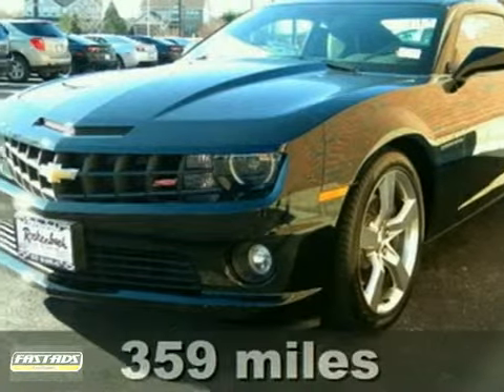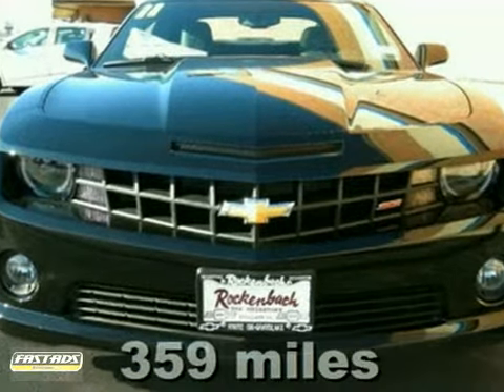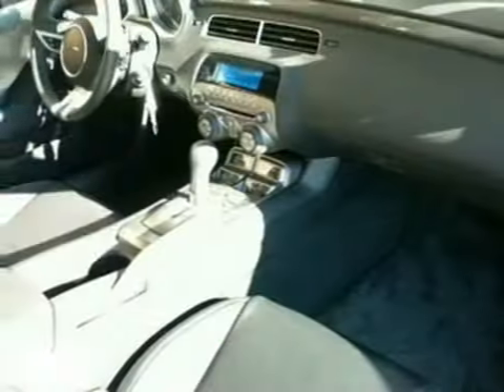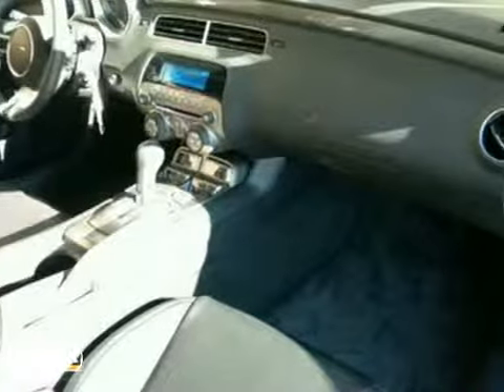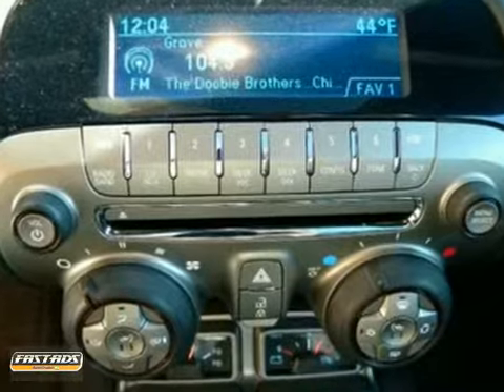Here's a 2011 Chevrolet Camaro. This sleek and sexy sports car is loaded with standard features including air conditioning, OnStar telecommunications, anti-lock brakes, a tire pressure monitor, and remote power door locks.